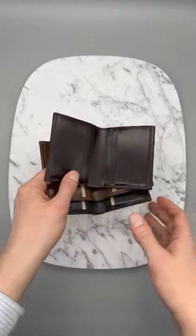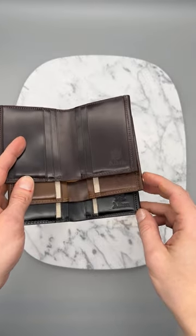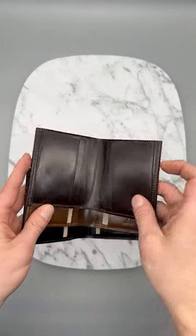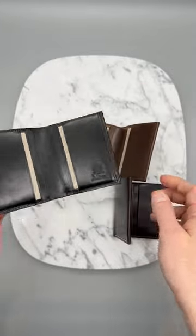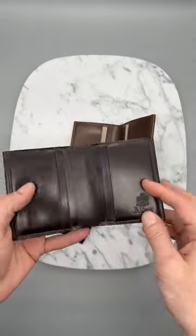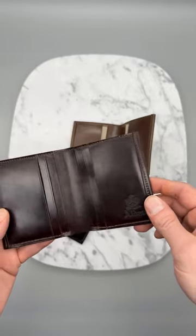What you're looking at here are three beautiful wallets made by Kreiss for Alden. You're looking at the color 8 wallet, a cigar wallet, and a black wallet. All are amazingly stitched, put together by the fine craftsmen at Kreiss.